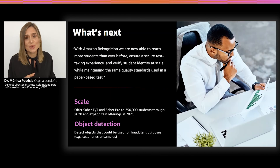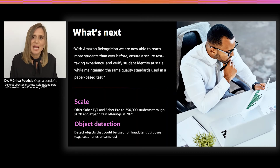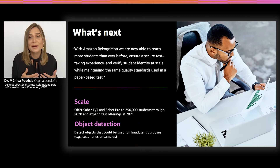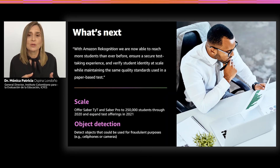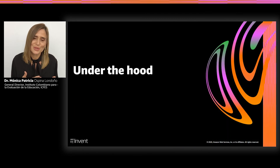So what's next? With Amazon Rekognition, we are now able to reach more students than ever before, ensure a secure test-taking experience, and verify student identity at large scale while maintaining the high quality and integrity required by standardized testing. Our next steps include rolling out this solution to reach a million students by the end of 2020, and leveraging Amazon Rekognition object detection to identify potentially fraudulent behaviors. In 2021, we intend to implement online versions for a variety of other standardized tests. Thank you all for your attention.